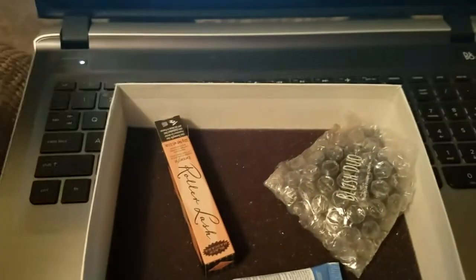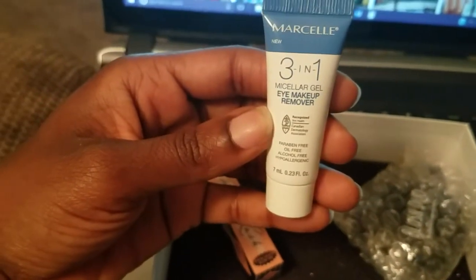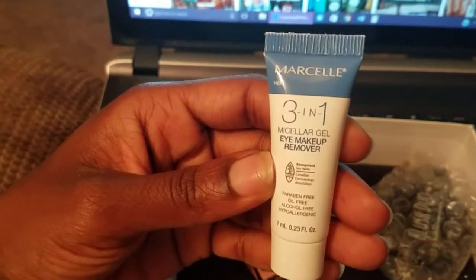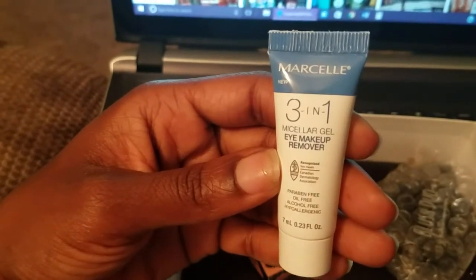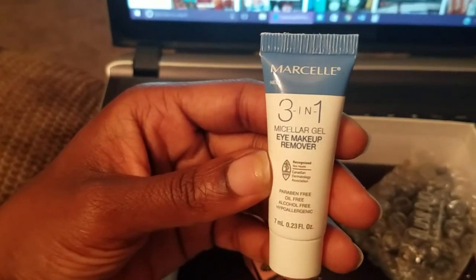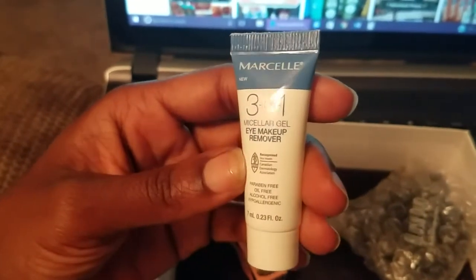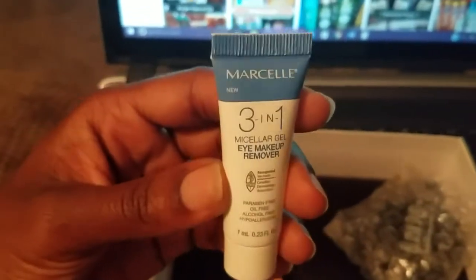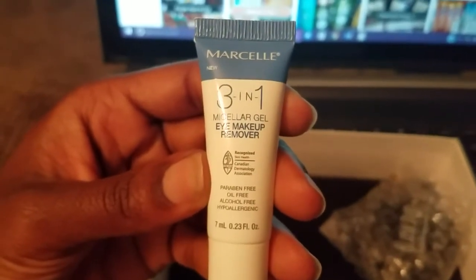The next thing in the box is the Marcelle 3-in-1 Micellar Gel Eye Makeup Remover — the full-size product is $16. It says this multifunctional formula works to gently remove all makeup, even waterproof mascara, while soothing skin and reducing puffiness around the eyes. I'd like to try this with that mascara we just got to see how it works. I've noticed that some drugstore eye makeup burns the corners of my eyes, so hopefully this won't. It's paraben-free, oil-free, alcohol-free, and hypoallergenic.